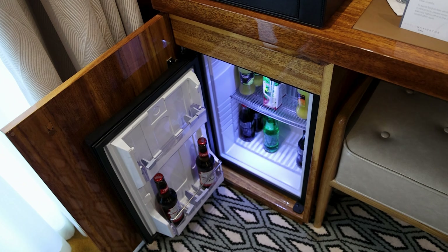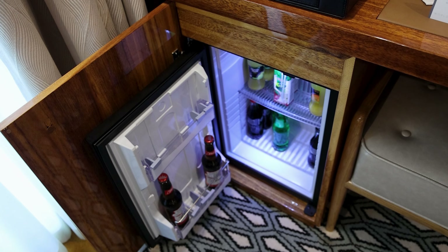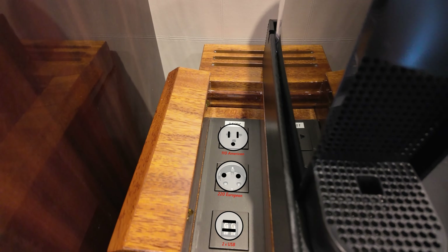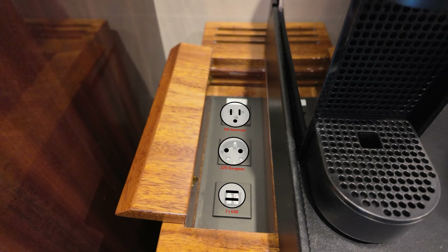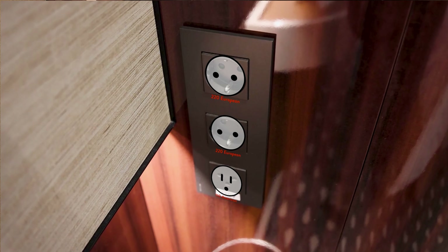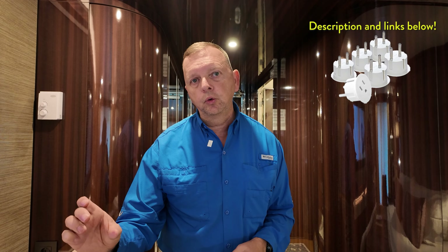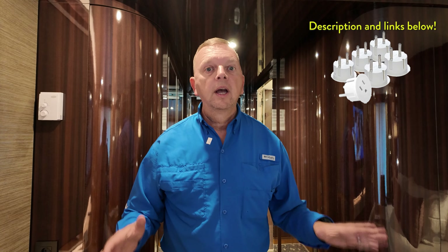You also have a refrigerator stocked with beer, light soda, and similar drinks. You can ask your steward to bring things in or take things out — I don't think they do hard liquor anymore. On the other side there's a power bank with 110, 220, and USB ports. Moving back toward the door, to the left you have another set of outlets: 220 and 110 North American plugs. The main issue with outlets is you only have two 110 outlets total between the bedroom and living area, but that's easily remedied — I'd recommend bringing a converter for the 220 outlets to open things up.